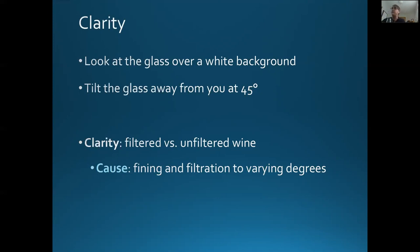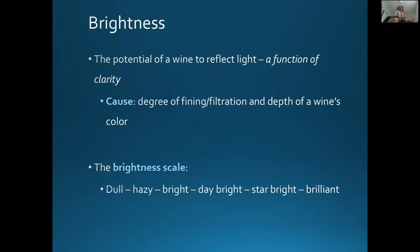So we know that the wine is clear. The next would be brightness. As I hold the glass again over the white background, I notice that there's light reflected not only in the glass but on the tabletop as well. There's a brightness scale we'll cover in a moment. The cause here is the potential of the wine to reflect light — and again, fining and filtration plays a role, as does the depth of color, because the deeper the color, the less proclivity of the wine to reflect light.